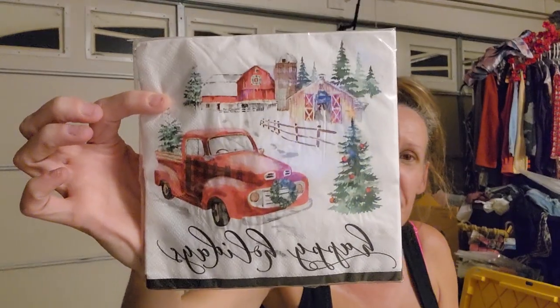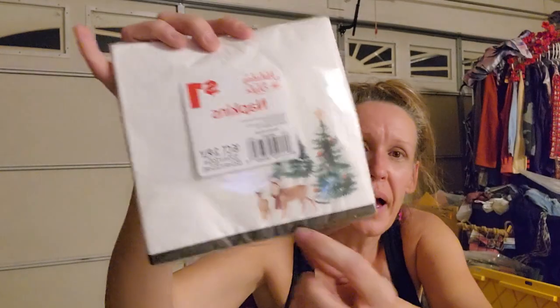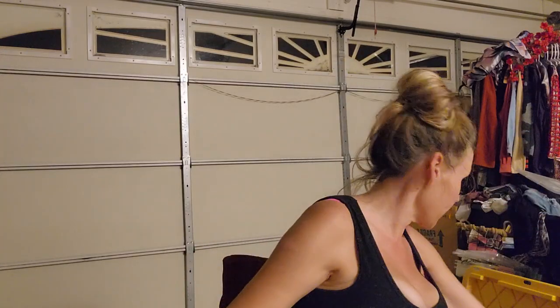I think this is everything for this haul. I screamed when I found these - I've been looking everywhere for Christmas napkins. These are 16-count Christmas napkins I can use for decoupage. Look at how gorgeous - little reindeer on the back. These were a dollar and these were $2, but look at the red truck and black gingham design. So beautiful! I was super excited.